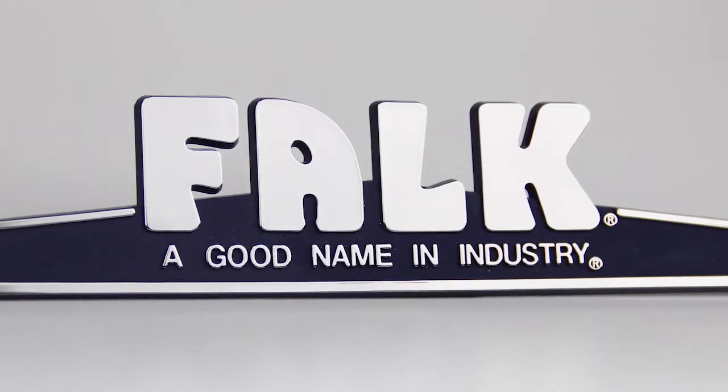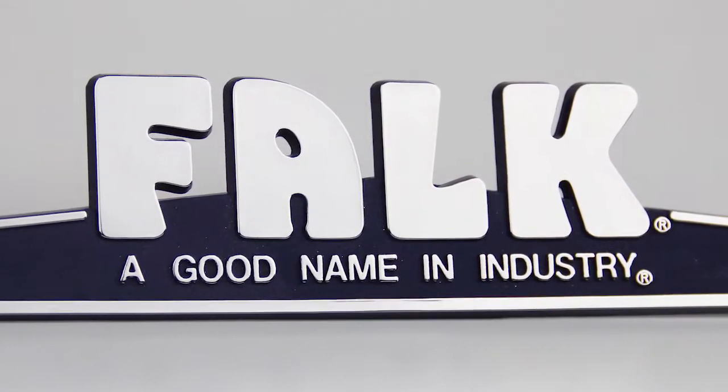ID3 offers nameplates in a variety of materials and styles including plastic, metal, domed, and a new chrome alternative.